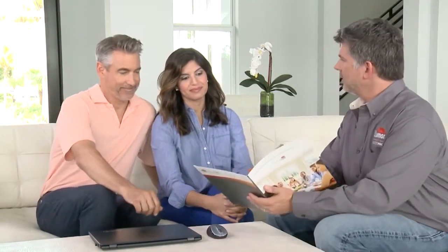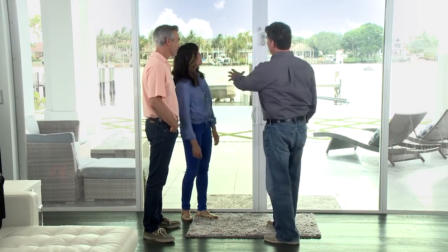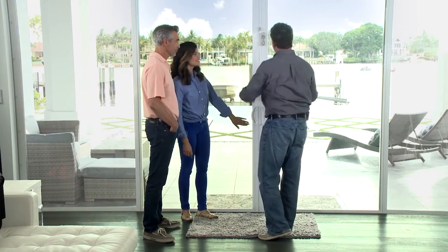This brochure is going to go over several of the key items we spoke about — how it's going to help reduce your glare, help reduce the heat, and some of the warranty information. These are the two samples of window film I narrowed down after listening to all your needs and tailoring it to exactly what you and your family need. I'm so excited to show you this. On this side we did Lumar's Dual Reflective 35, and on this side we did Lumar's Spectrally Select 70.